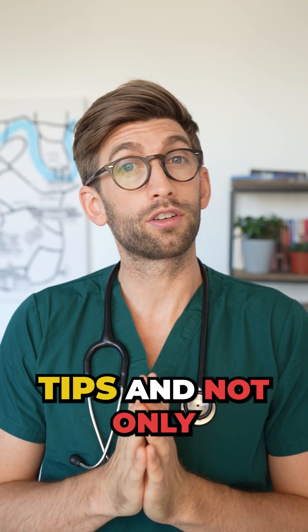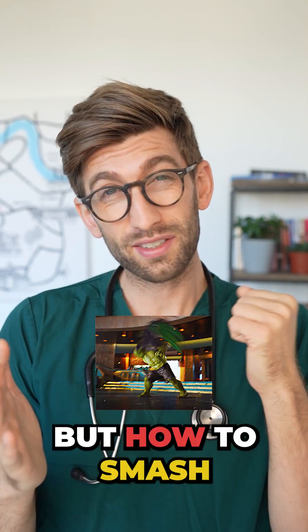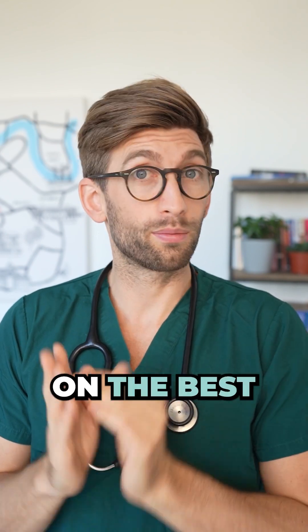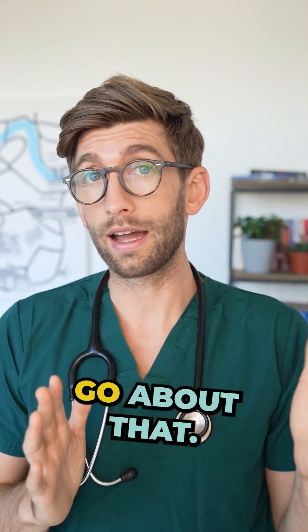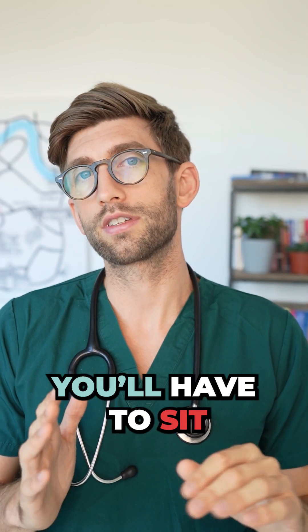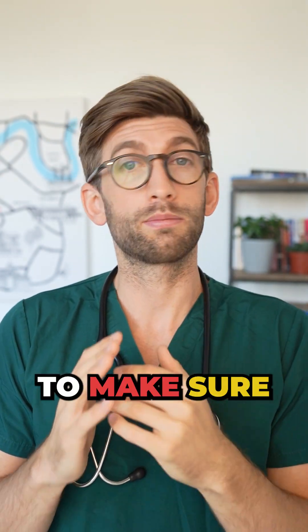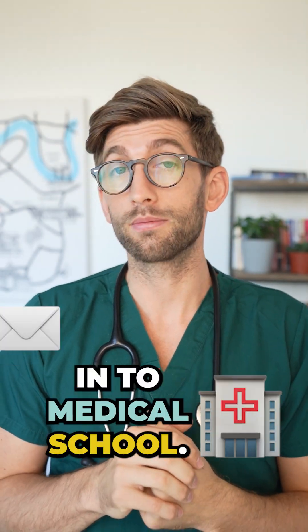So if you want some more tips on not only how to do well, but how to smash the UCAT, check out my YouTube channel where I've got a video on the best revision plan and how you should go about that. And for each of the five sections that you'll have to sit, a whole video for what you need to do and the best tactics to make sure you get the kind of score you need to get into medical school.